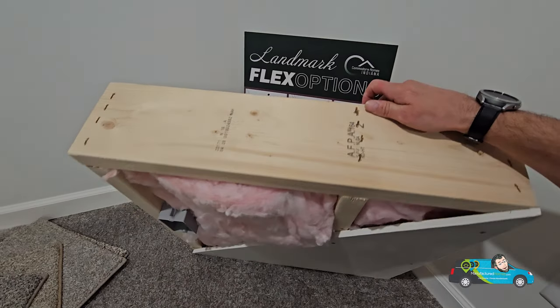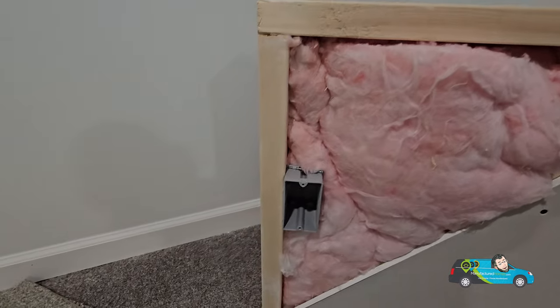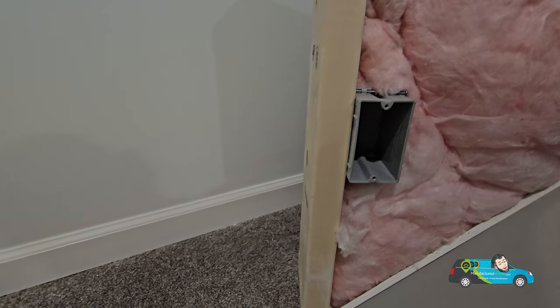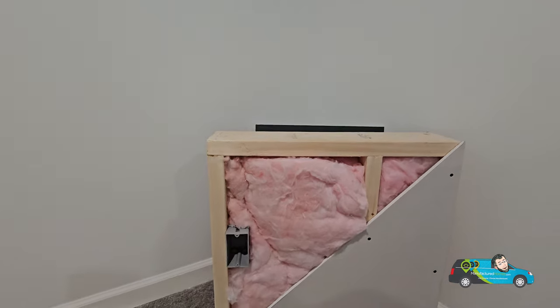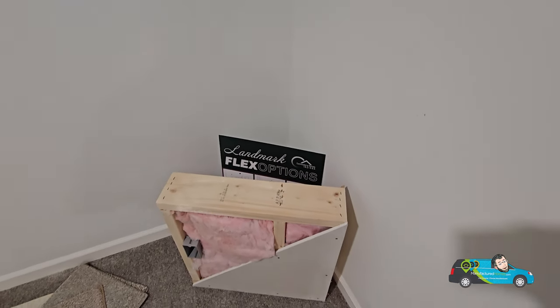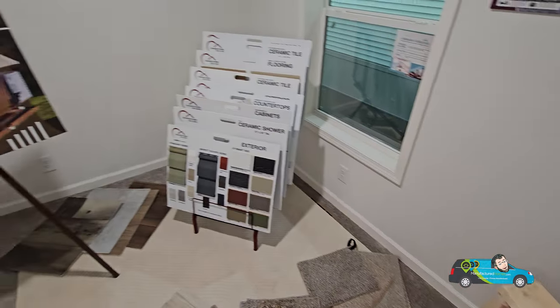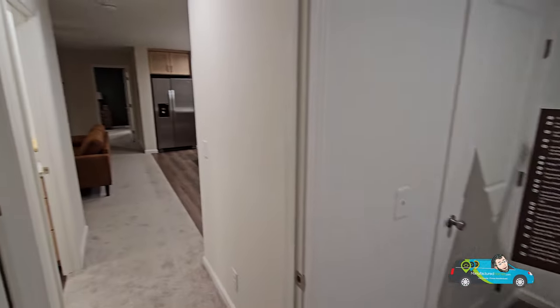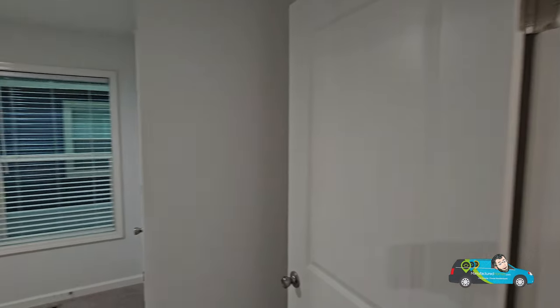Real insulation, real drywall — everything is up to code and spec, even more so than you'll find in a stick-built home. HUD-regulated and modular homes are regulated so much that you're not going to get a bad home. If you want to know more about that, check out manufacturedhomes.com — they have a plethora of blogs that explain a lot of that.